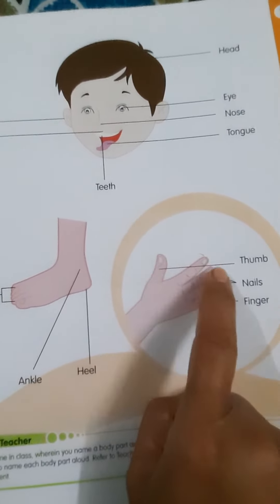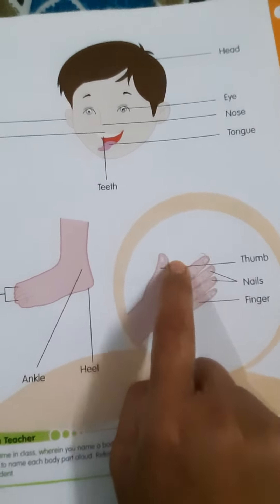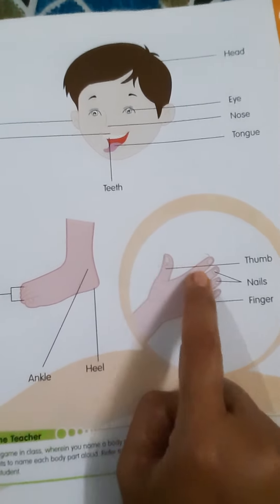Nails. We put nail polish, girls. We put nail polish. Then fingers, thumb, nails.